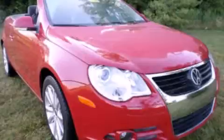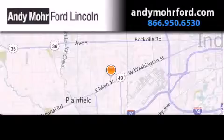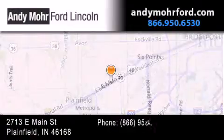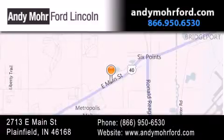Please call today to reserve this vehicle for a test drive. Andy Moore Ford Lincoln is the place to find new Ford and Lincoln cars and trucks and pre-owned vehicles in Indianapolis. You can search our new and pre-owned inventory online, get new car pricing, and receive free no-obligation price quotes. Stop by and visit us today at 2713 East Main Street in Plainfield or see us online at andymoreford.com.